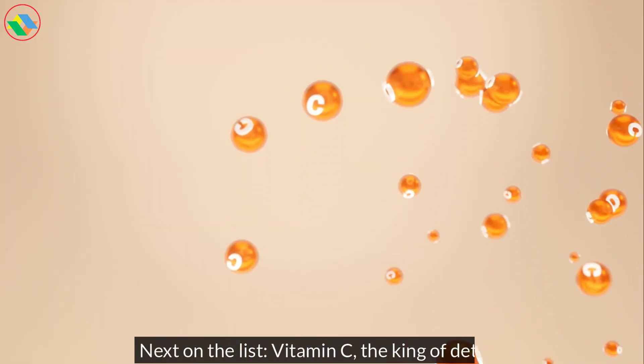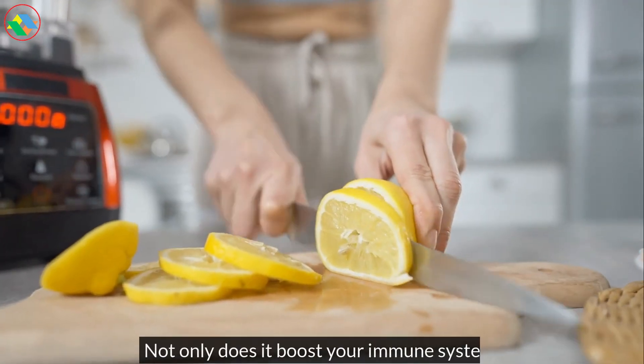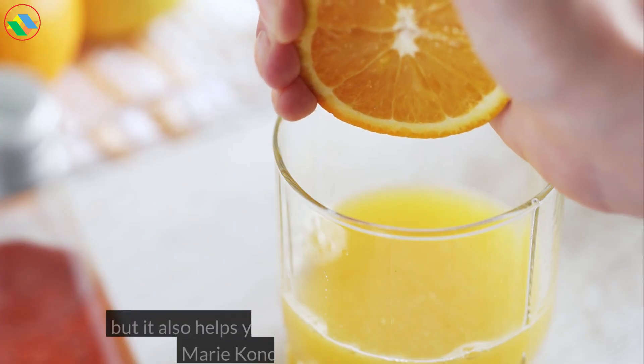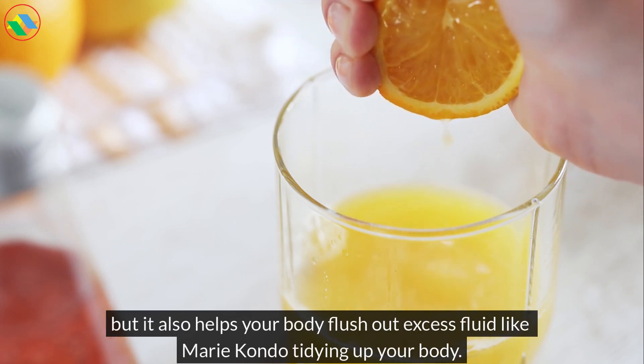Next on the list, vitamin C — the king of detox. Not only does it boost your immune system, but it also helps your body flush out excess fluid. So if you're low on vitamin C, you're basically saying you'd like to hold on to all this water.